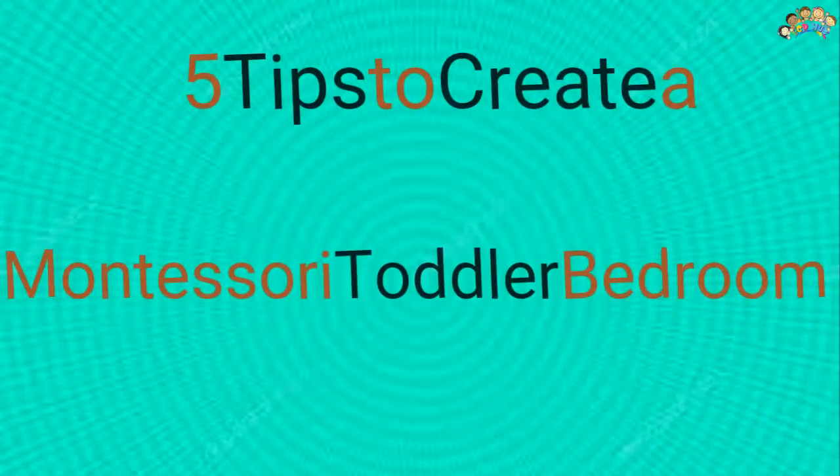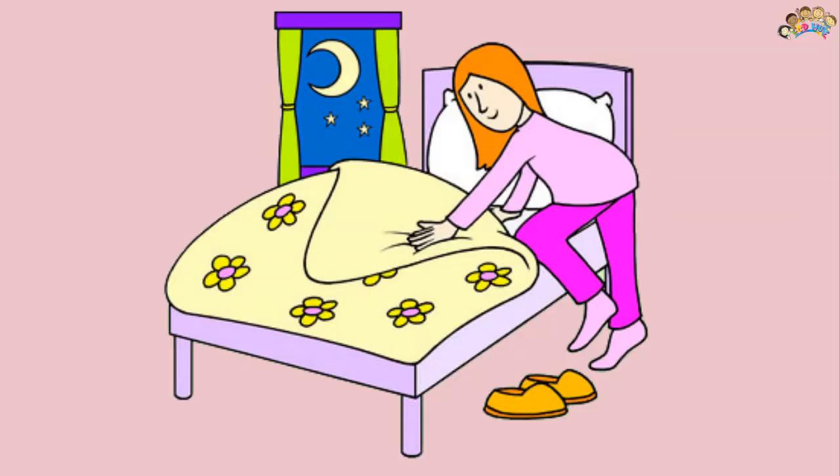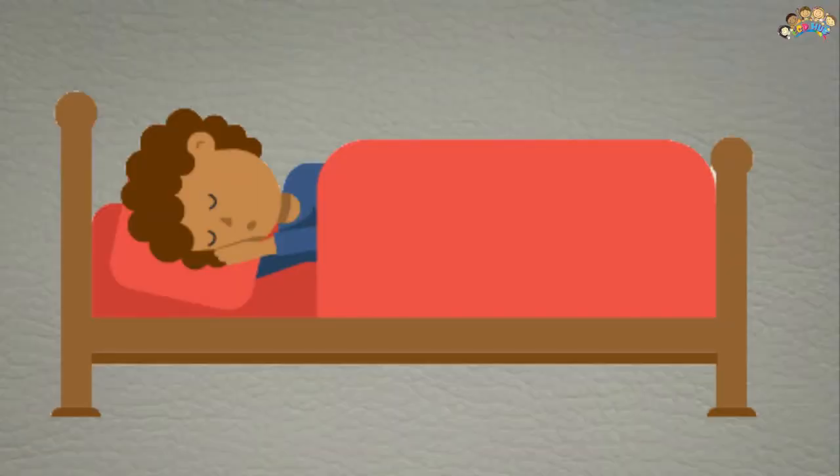Five tips to create a Montessori toddler bedroom. First: the Montessori floor bed. One of the key principles of Montessori education is respect for the child, which is also the main consideration in designing a Montessori-inspired bedroom.